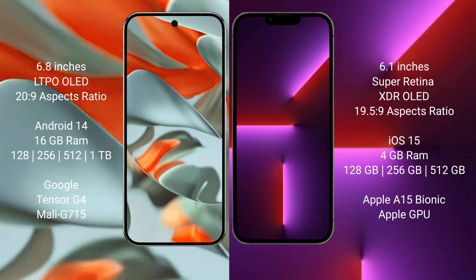The Pixel 9 Pro XL offers 128GB, 256GB, 512GB, and 1TB internal storage options, powered by the Google Tensor G4 processor with a Mali G715 GPU. The iPhone 13 comes with 4GB RAM and 128GB, 256GB, or 512GB storage, powered by the Apple A15 Bionic processor with Apple's own GPU.